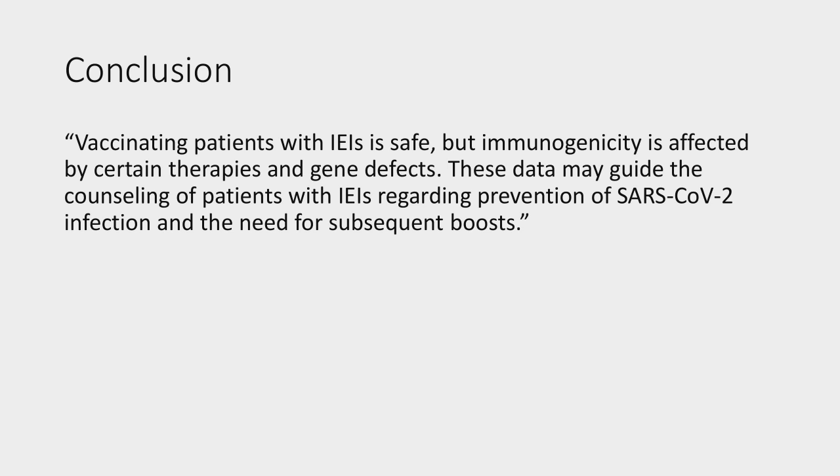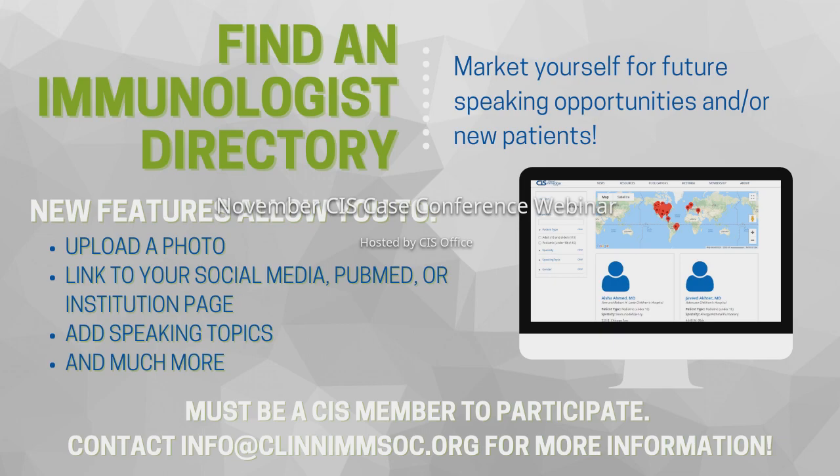In closing, thanks were given to everyone for joining. Presenters and senior mentors were acknowledged. Those interested in presenting a case in the future were invited to contact the Early Career Immunology Committee. Everyone was wished a good evening.